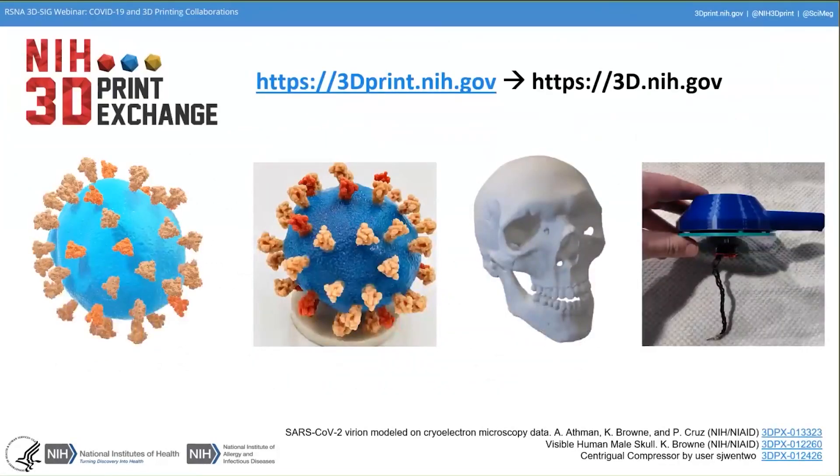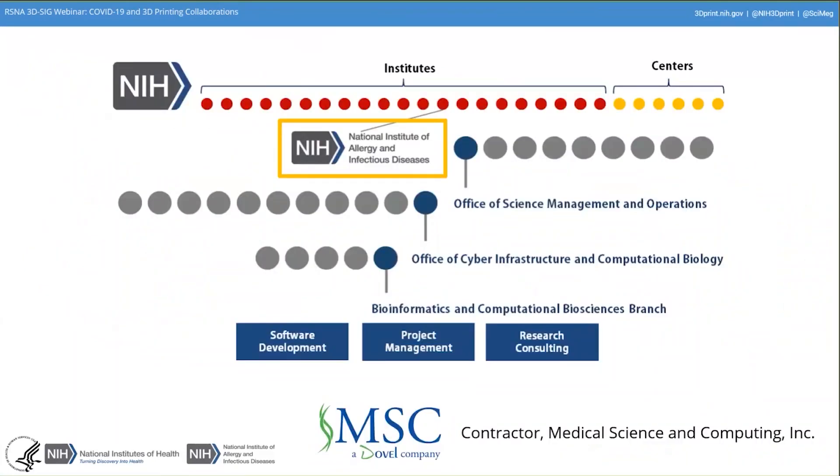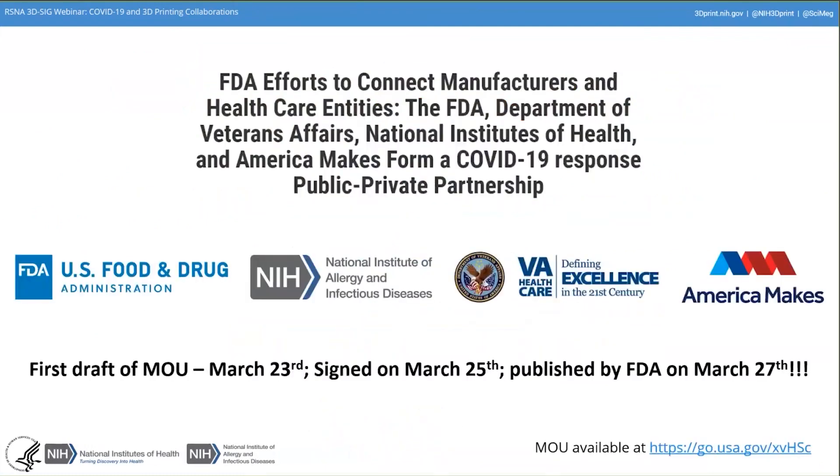The NIH 3D Print Exchange is an open repository for sharing free 3D models related to 3D printing, bioscience, and medicine, launched in 2014. We have models related to molecular models, medical models, and open hardware customized for the laboratory. Notably, we are part of the National Institute of Allergy and Infectious Diseases, which makes this effort particularly relevant, as our institute has had a very all-hands-on-deck response to the COVID-19 pandemic.